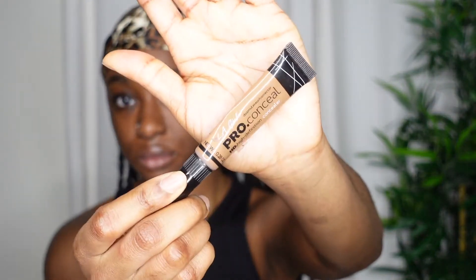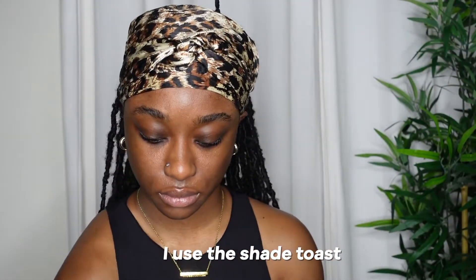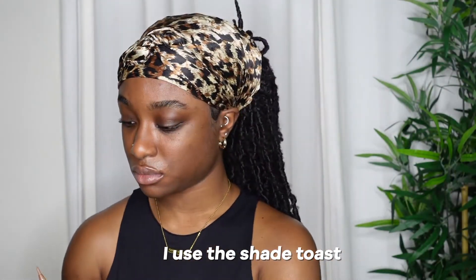Then I go ahead and take my LA Girl Pro Conceal. I like to use this concealer to outline my eyebrows — this basically helps me to see how I want to shape them and fill them in. I feel like when I conceal first, it becomes more natural looking. I've always been doing this technique for years now, so it's definitely my favorite. I do have an in-depth video on how I do my eyebrows on my channel — it's literally like two minutes long, so I'll link the card so you guys can take a look.